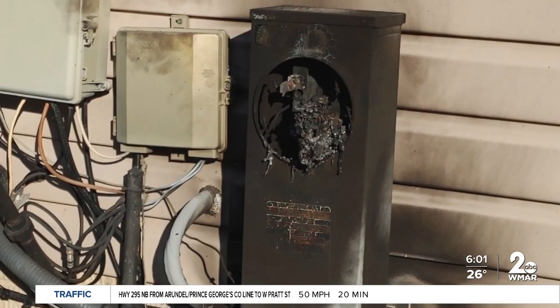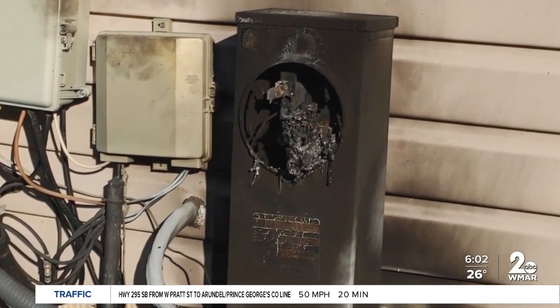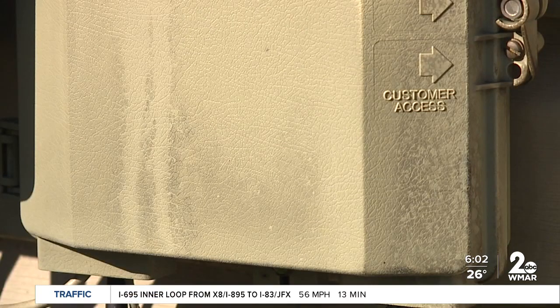Susan and Richard Kale didn't know what happened until the electrician came in the morning. He said, 'You better call BGE.' He said that meter exploded, and there was melted metal on the glass plate of the meter, and it had melted the siding. You can see a little bit where the soot is on the telephone box.